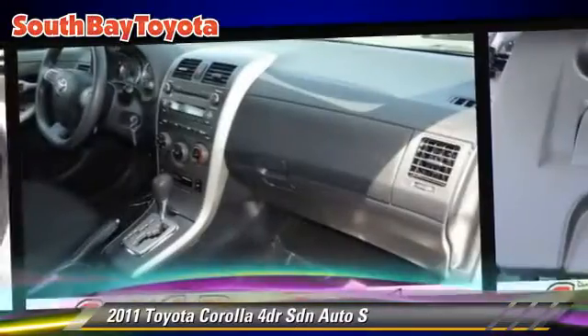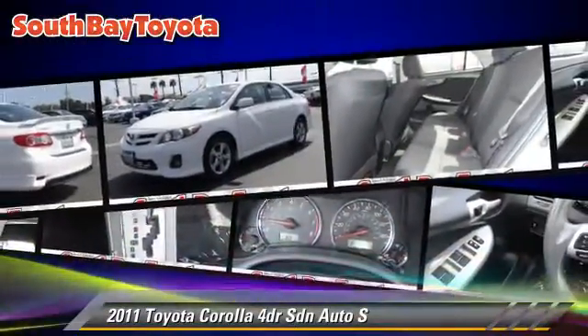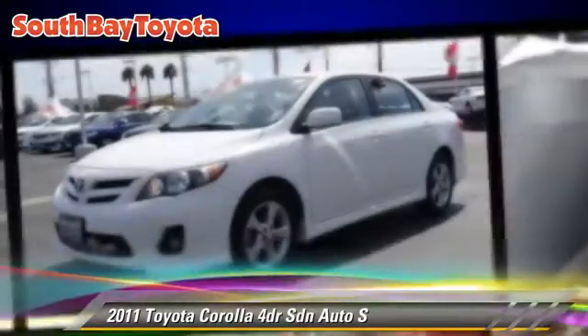Safety features include side airbags, traction control, and stability control. Comfort and convenience features include a CD player, power door locks, and power windows.